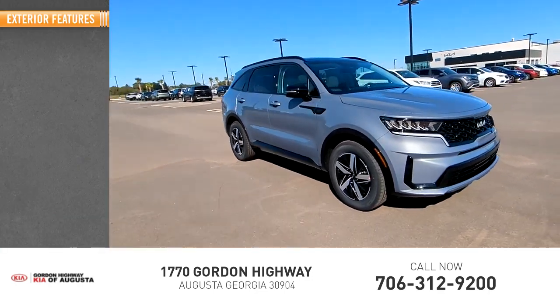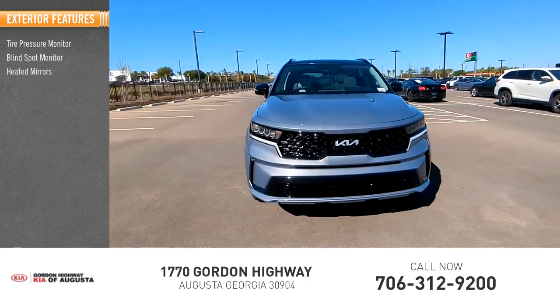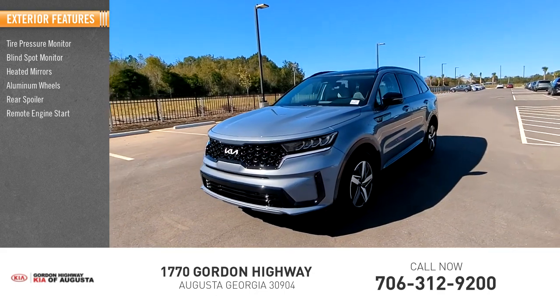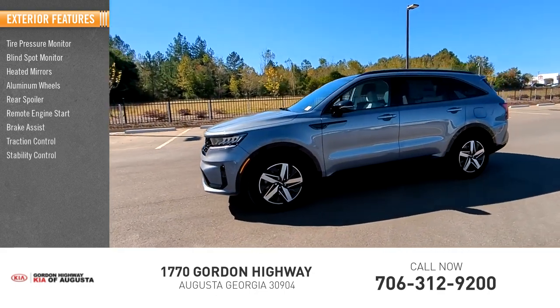Here are some of this vehicle's great options: tire pressure monitor, blind spot monitor, heated mirrors, aluminum wheels, rear spoiler, remote engine start, brake assist, traction control, stability control, privacy glass.